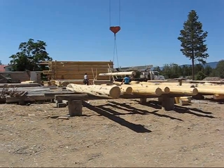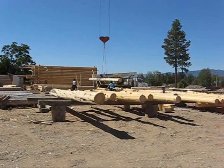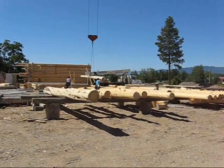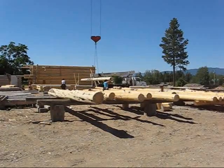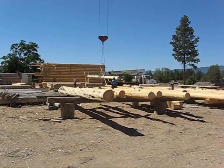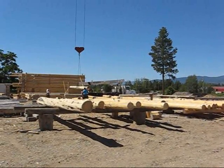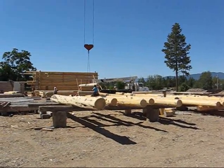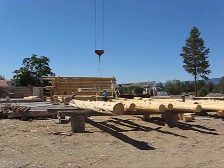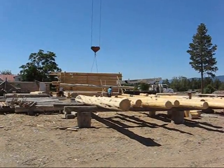Jeff here with Caribou Creek Log Homes. We're going to show you the complete process of fitting a log. What happens in our yard is the raw logs come in on a logging truck and each one had been hand selected prior to coming in the yard. They get unloaded in the yard, they get hand peeled and brought over to an area where the builders come in and pick out the logs that they want to use. So right now the guys have picked the log and they are setting it up on the wall and we'll go through the whole process of how they treat a log from start to finish.